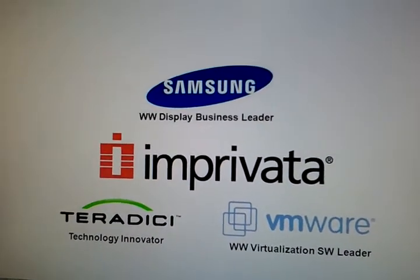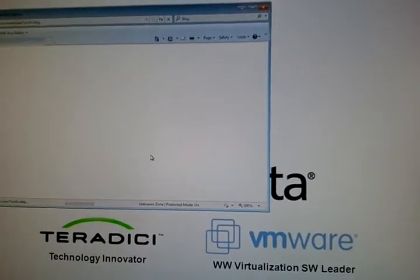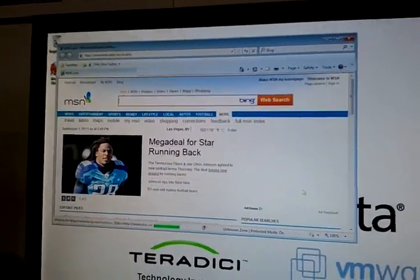Dave is already logged on and we're going to go ahead and just open up a web browser to show what it is that we've got here.